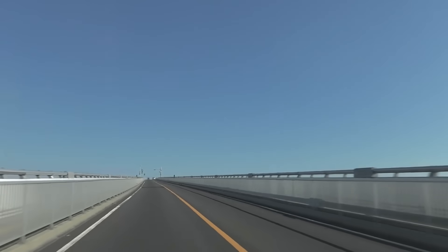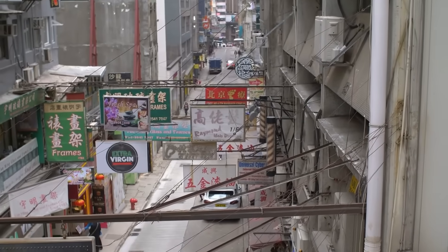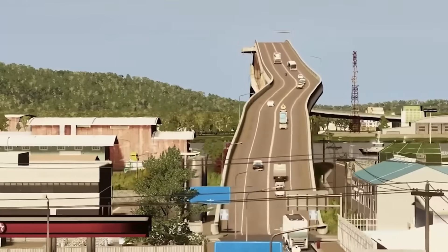Eshima Ohashi, in its own way, reflects the Japanese ability to combine high functionality with whimsical designs. And most importantly, because of its shape, it has become a popular spot for photographs and has even appeared in several Japanese films.